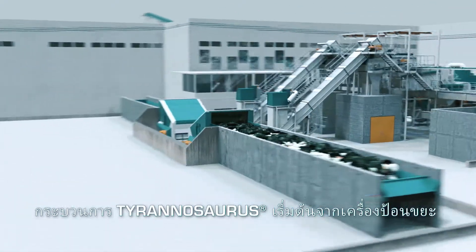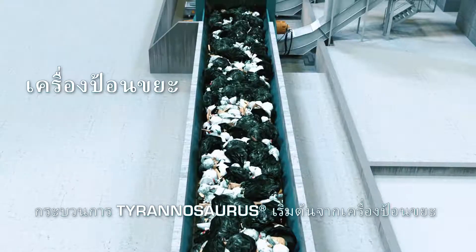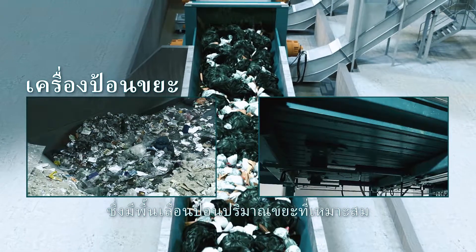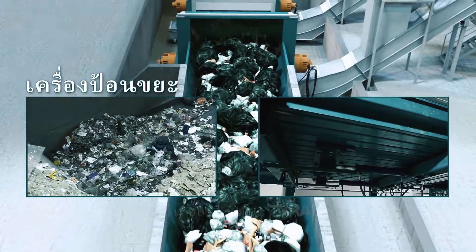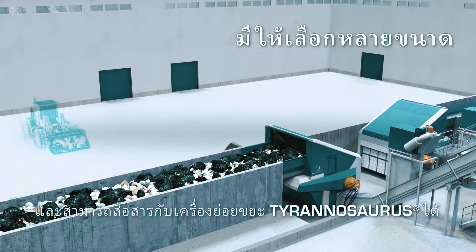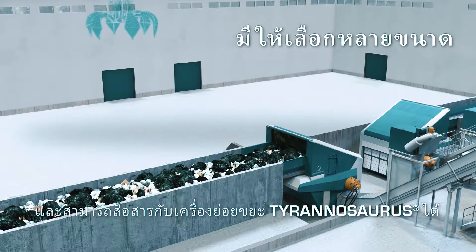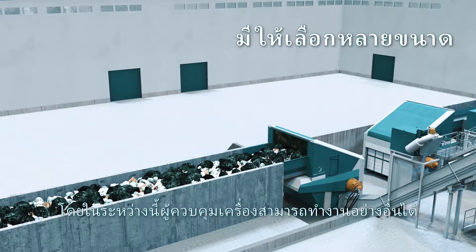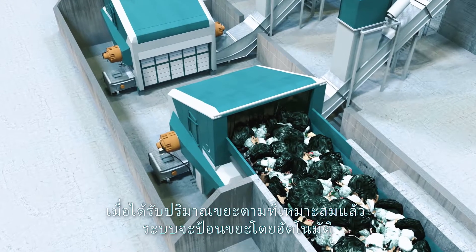The Tyrannosaurus process starts with a step feeder. Its moving floor continuously feeds an optimum amount of waste into the process as it communicates with the Tyrannosaurus shredder. Once fully loaded, it keeps the process automatically well fed and the operator can focus on other tasks.